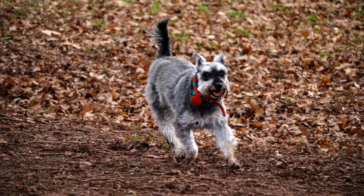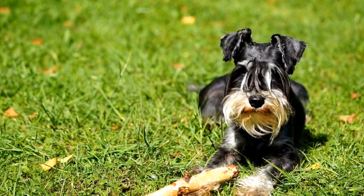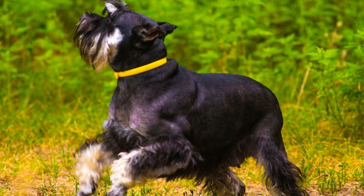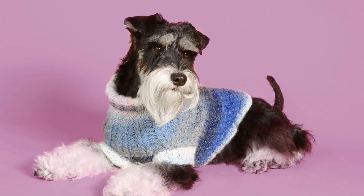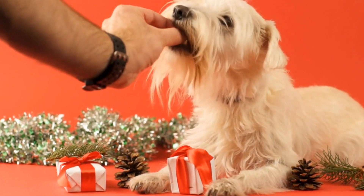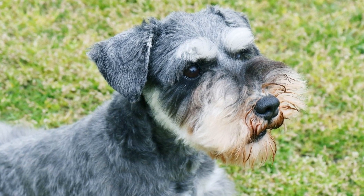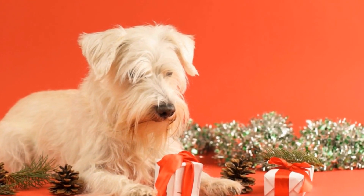High Five: Teaching your Miniature Schnauzer to give a paw and mimic a high five is not only impressive, but also adorable. By breaking down the trick into smaller steps, such as teaching them to shake hands first, you can gradually progress to the high five gesture. Play Dead: This trick is sure to entertain both children and adults. By using positive reinforcement and repetition, you can teach your Miniature Schnauzer to play dead on command — lying on their side and staying still until given the cue to get up.